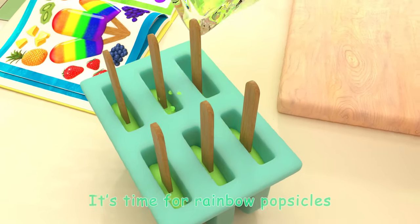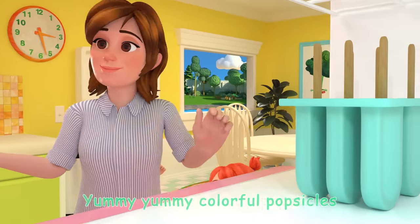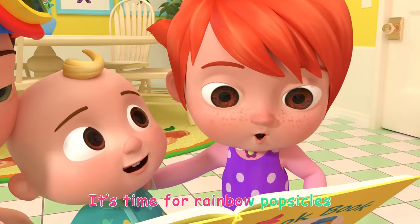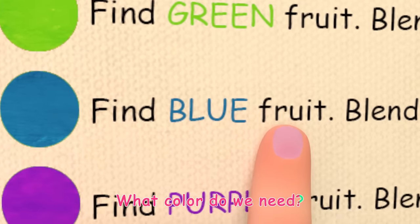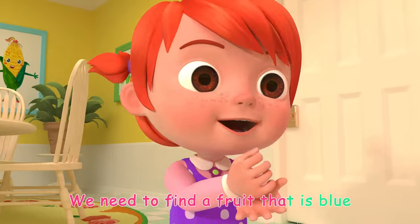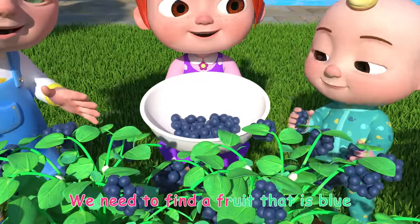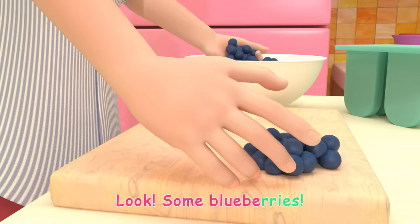It's time for rainbow popsicles. We need to find a fruit that is blue. Look, some blueberries!